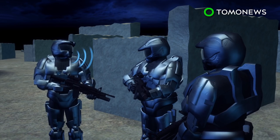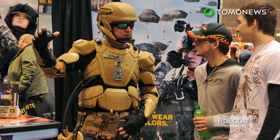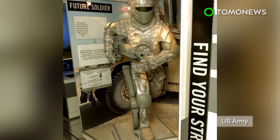Antennas provide capacity for communications. Like all good superheroes, however, TALOS has a weakness, as it currently needs a heavy hydraulic pump or battery to help operate all the high-tech equipment.